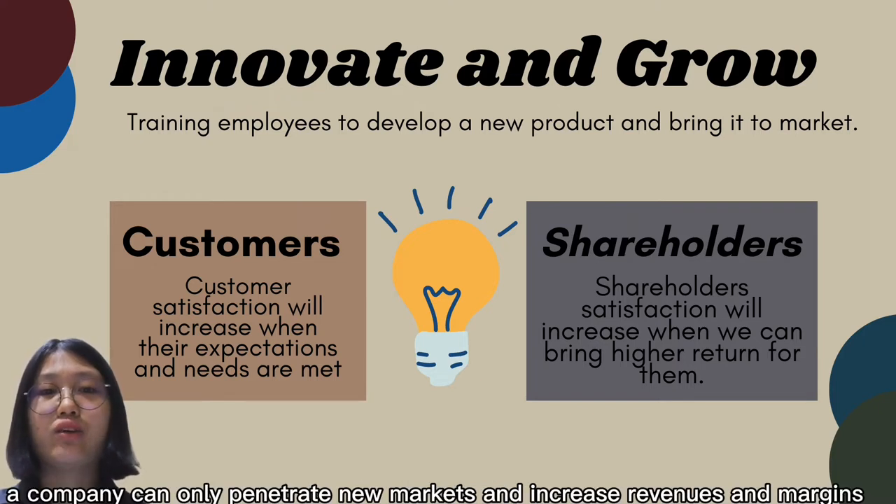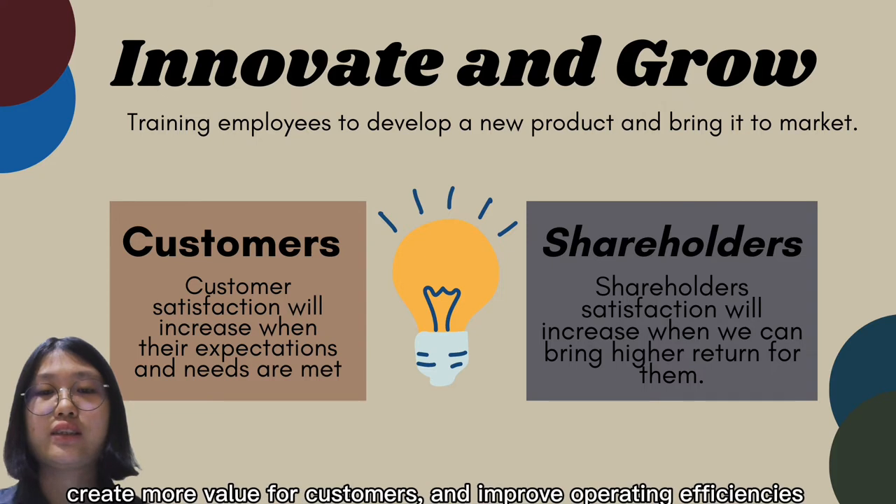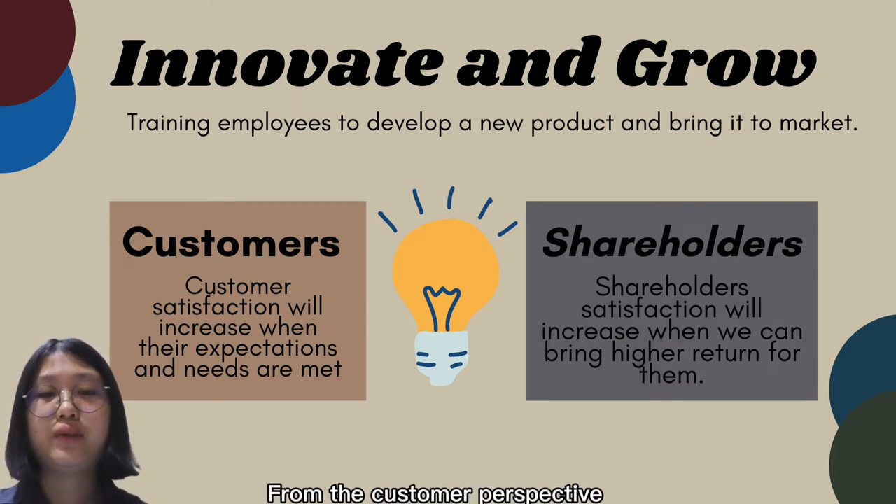In other words, a company can only penetrate new markets and increase revenue and margins through the ability to launch new products, create more value for customers, and improve operating efficiency.